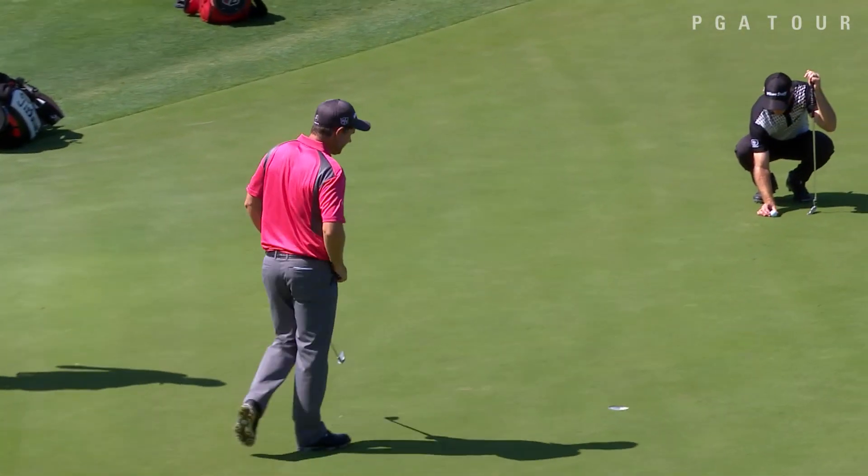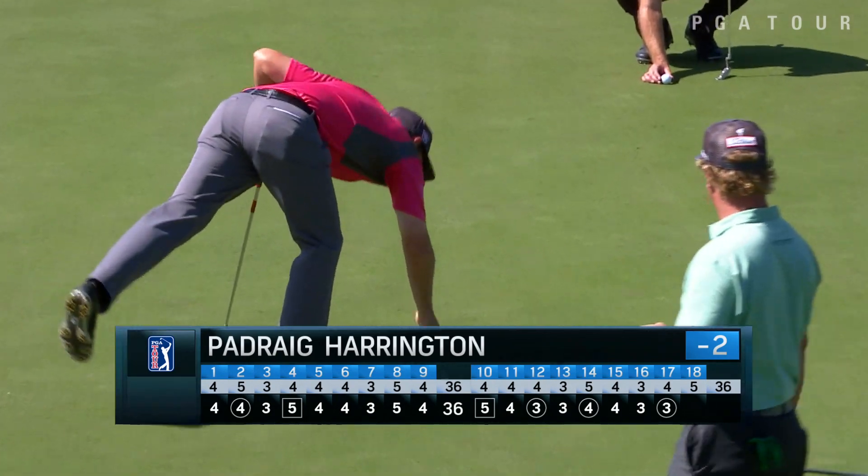Nearly made it. But Padraig just got that to go right in the heart there. So he's a couple under par.